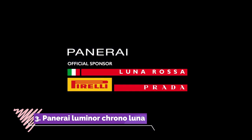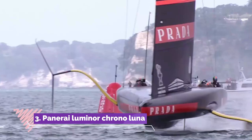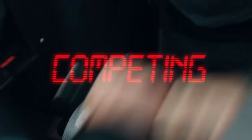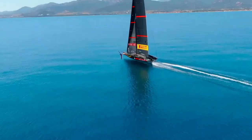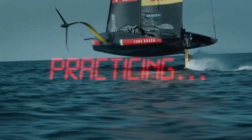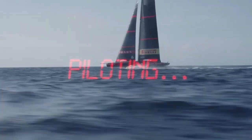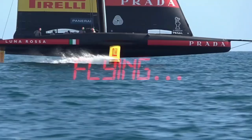Number 3: Panerai Luminor Crono Lunarossa is a remarkable timepiece that pays homage to the brand's partnership with Luna Rossa, the renowned Italian sailing team. Encased in 44mm of sandblasted titanium, this watch exudes a rugged yet sophisticated aesthetic, reflecting the spirit of maritime adventure.